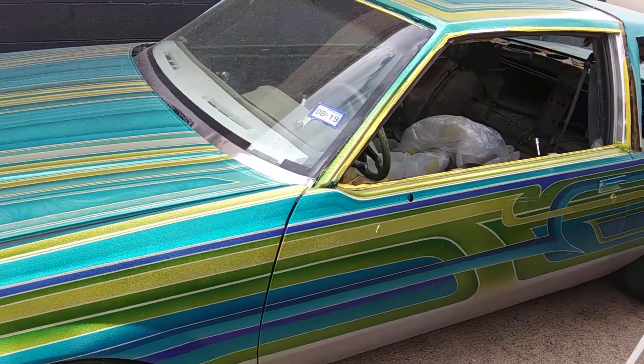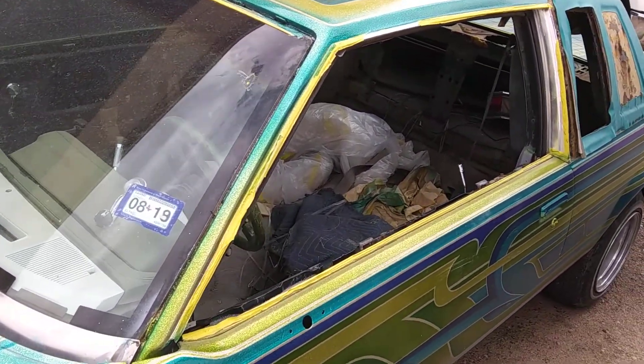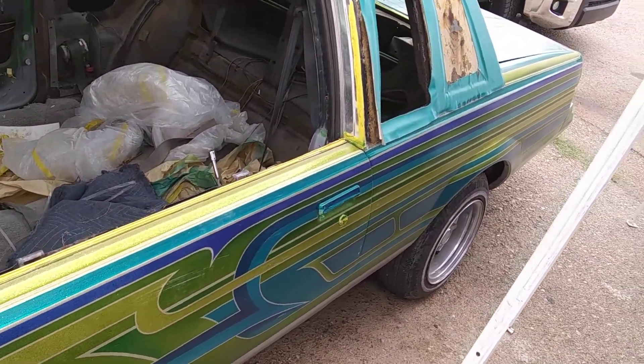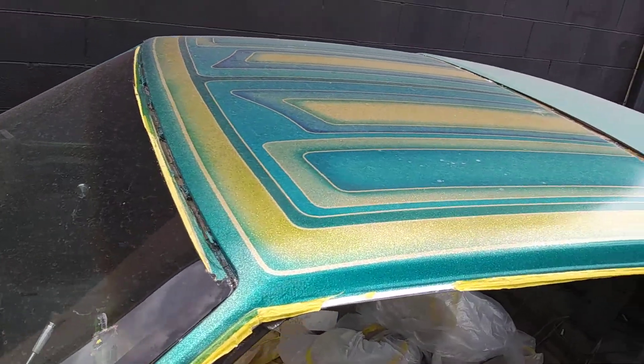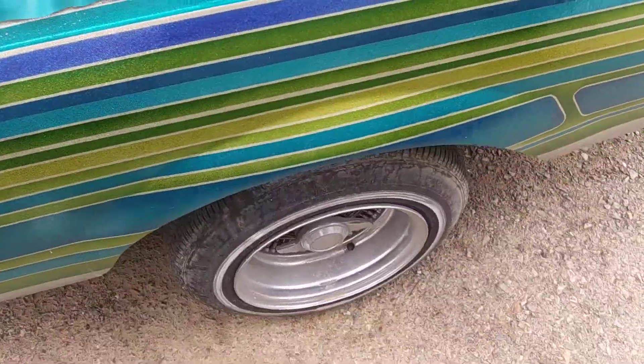It's getting a full makeover, it's all patterned out. The interior's already getting done. I'll show you guys the top — the vinyl top, 13 by sevens.